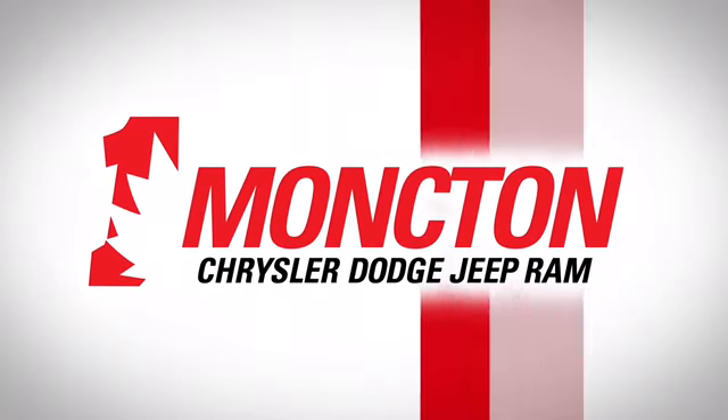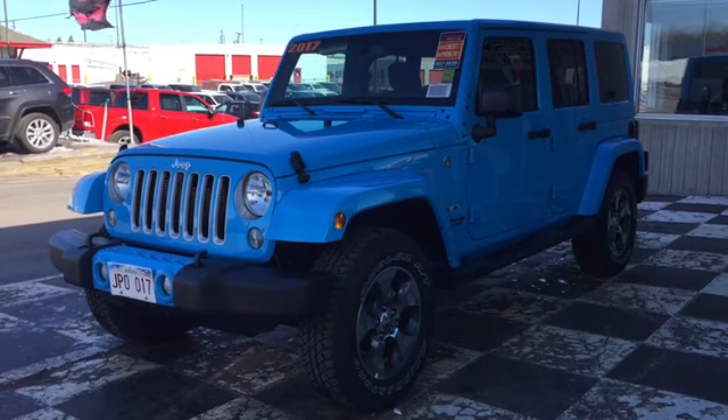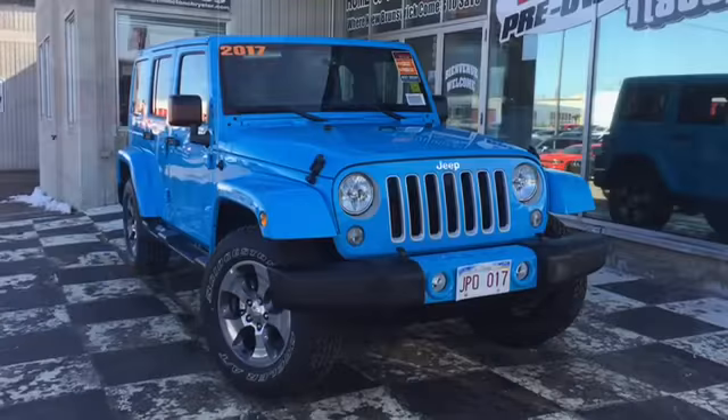Spring is finally here and the car guys are stocking up on four-wheel drive rides. Today we're taking a look at the certified pre-owned 2017 Jeep Wrangler JK Sahara.